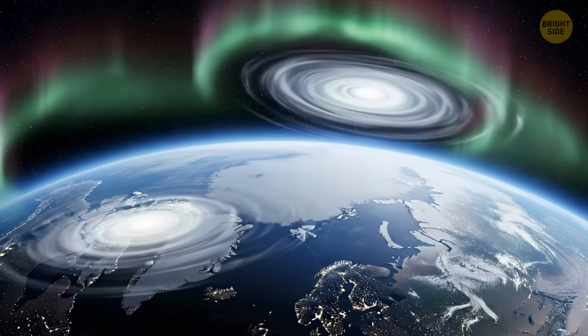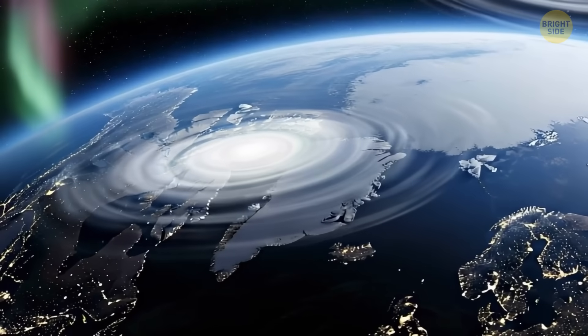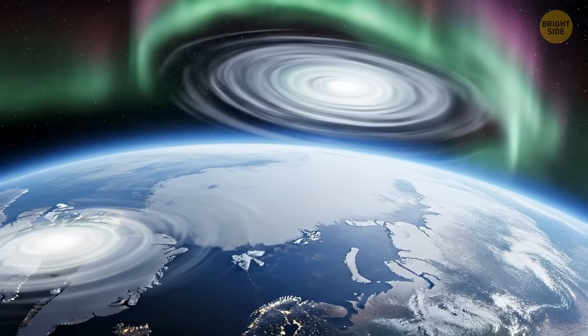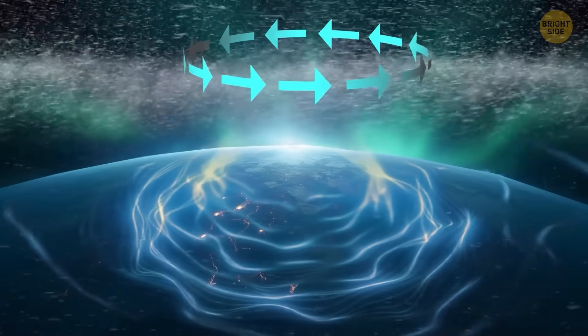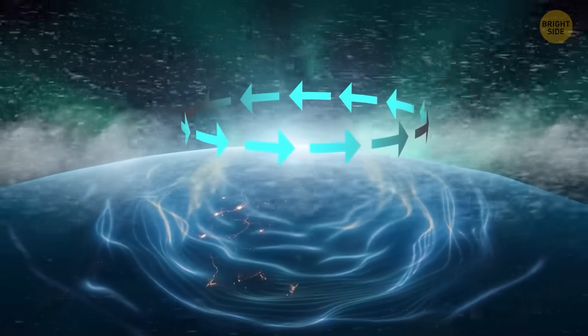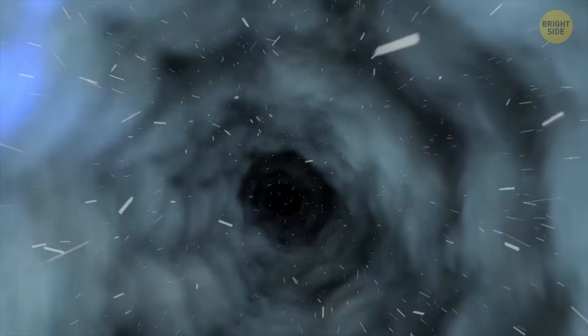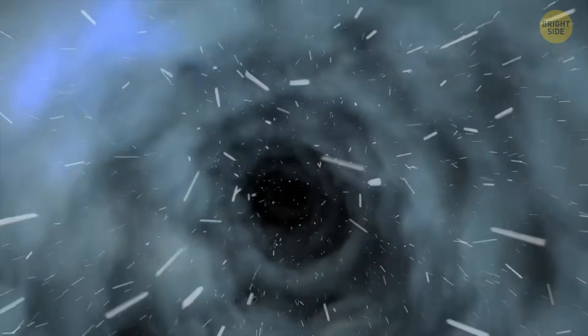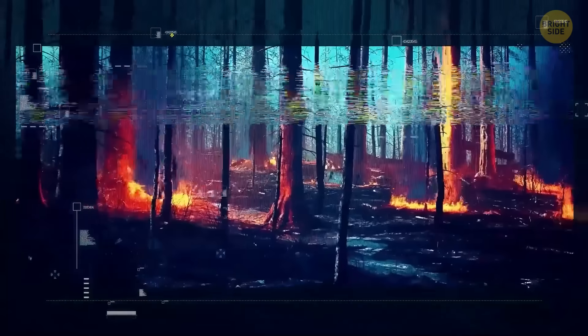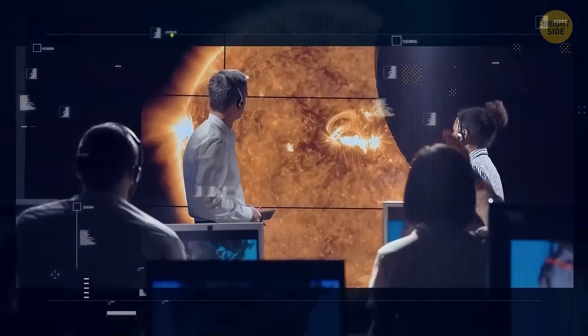In the northern hemisphere, there are two polar vortexes — one in the lower atmosphere, known as the troposphere, and another higher up in the stratosphere. The stratospheric vortex forms as cold, dense air sinks and twirls near the North Pole. The mightier the vortex, the quicker it spins, keeping cold air locked over the high latitudes. When something messes with the polar vortex, it goes haywire.